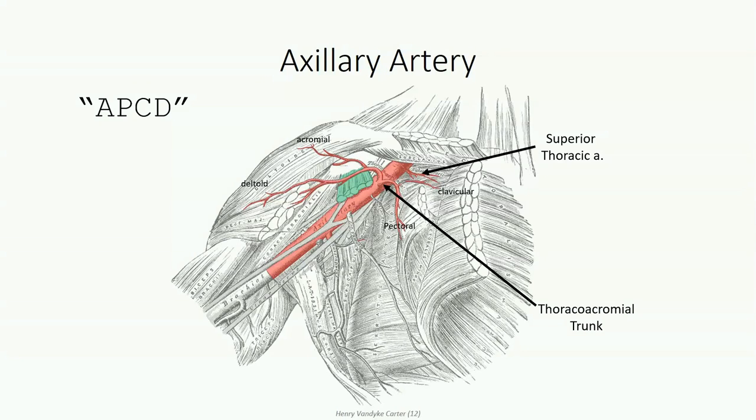The other branch found coming off the second segment of the axillary artery is the lateral thoracic artery. We've already identified this in our discussion of the serratus anterior muscle. As its name implies, it courses along the lateral aspect of the thoracic cage, supplying structures within this region.